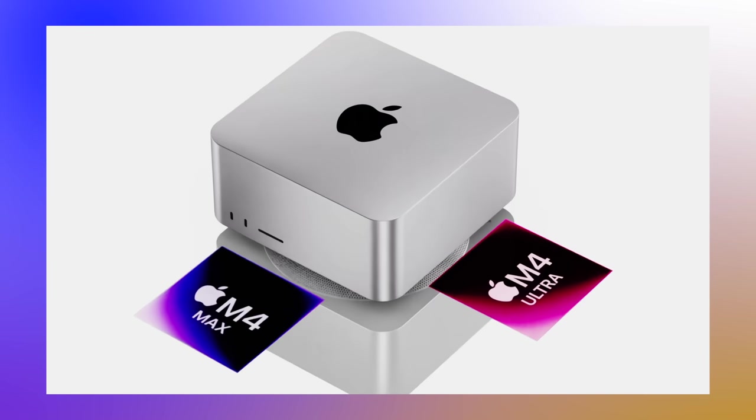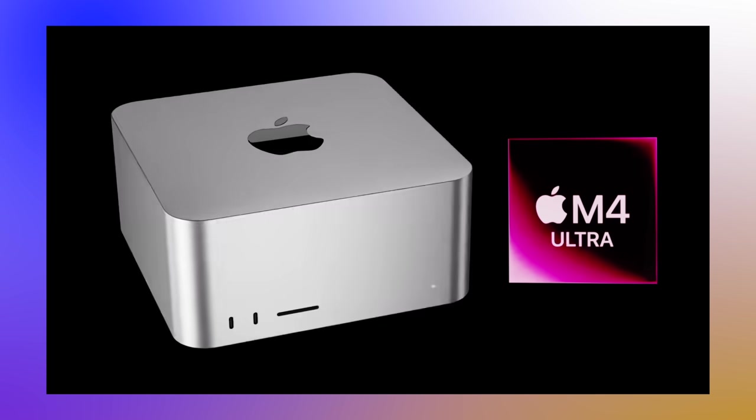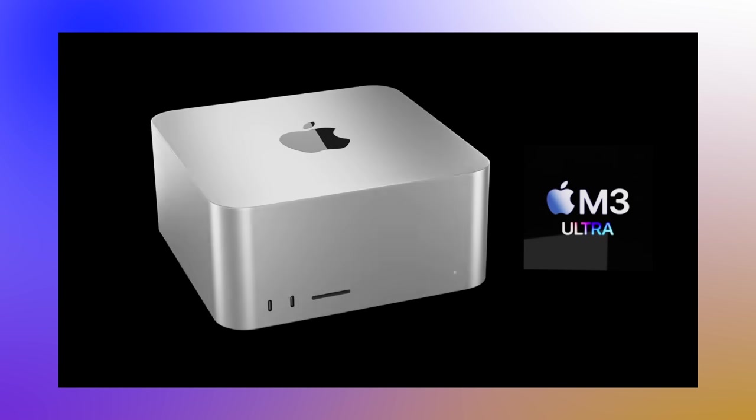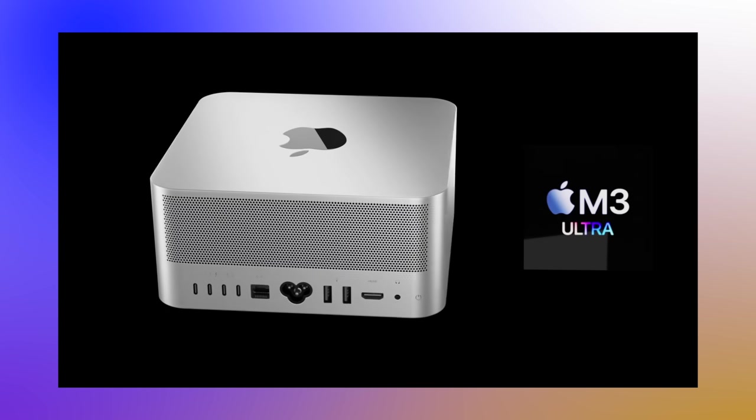The brand new Mac Studio — will it be coming with an M4 Ultra and even the possibility of an M4 Extreme, and when is it going to come out? In 2024, especially at WWDC or even in springtime, we did not see the announcement of a brand new Mac Studio whatsoever, and it looks like Apple completely missed out on having an M3 Max or M3 Ultra inside of it. Today we're going to talk about when we'll get the new Mac Studio and any design changes coming along with it.